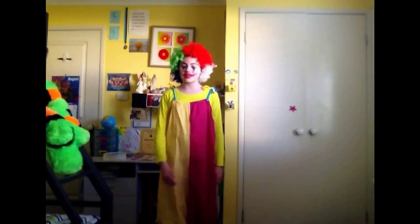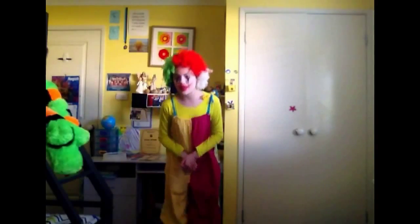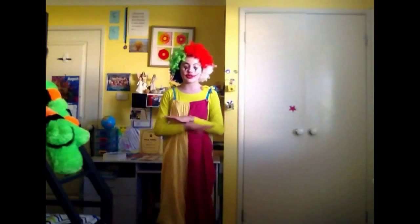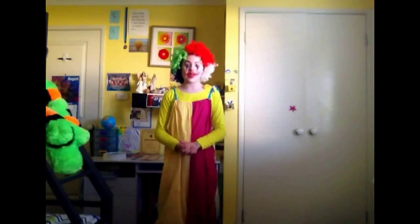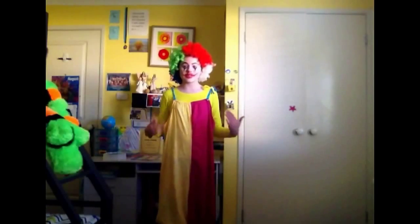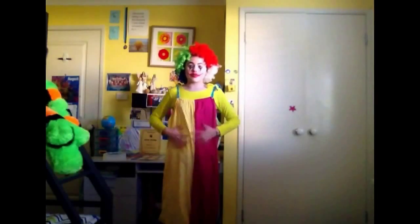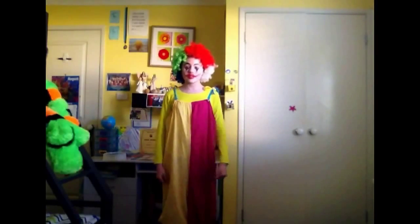Well, every year once a year my school has a book week and book fair. They sell books at the book fair and we also have a book parade where you can dress up as any character you want from a book or a movie. I am of course a clown — I'm really sorry if you have a fear of clowns — but we decided to dress up as a clown at last minute. Mum did my makeup and I had this costume around the house because Healy dressed up in it one year for Halloween.